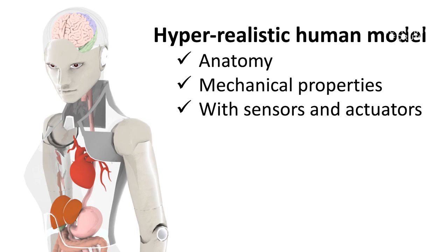In this model, both anatomical structures and mechanical properties are accurately replicated. And this model can have sensors and actuators, for example, to quantify the operation performed on it.